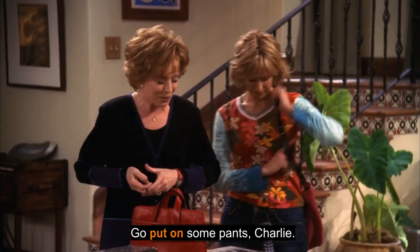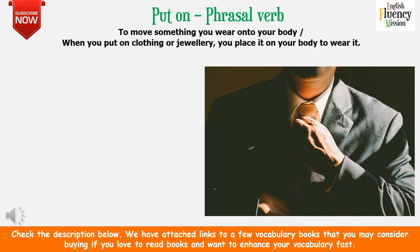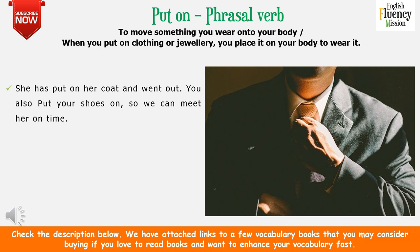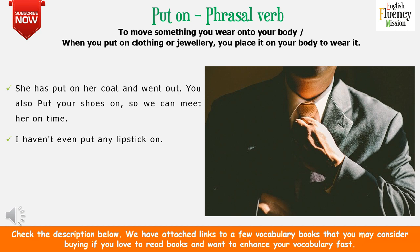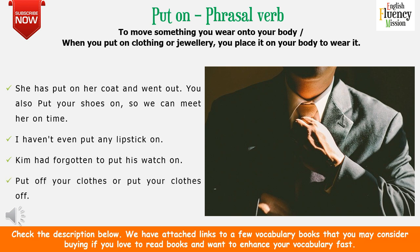Go put on some pants, Charlie. But Mom, now. 'Put on' as a phrasal verb means to move something you wear onto your body. For example: she put on her coat and went out. You also put your shoes on so we can meet her on time. We can put the object in the middle — put your clothes on, put shoes on — or say put on clothes, put on shoes. I haven't even put any lipstick on. Kim had forgotten to put his watch on. Opposite to this, to remove clothes, makeup, or jewelry, we use 'take off.'